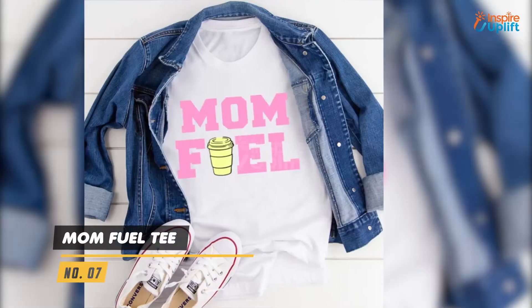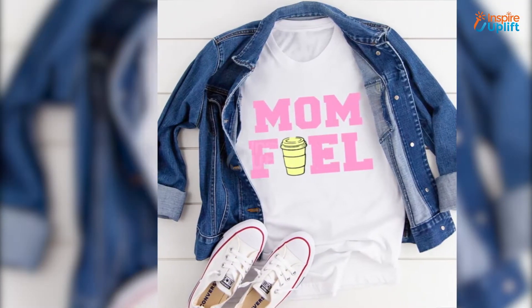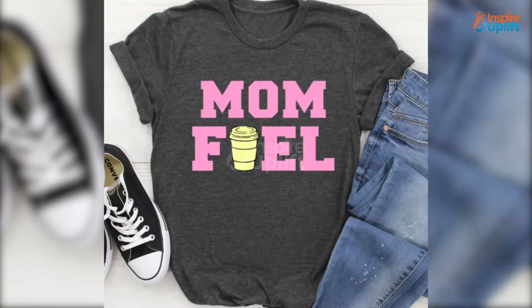At number 7 we have mom fuel tea. Let your mother know she is the fuel for you by gifting this amazing tea. It feels soft and is the appropriate blend of stretch and fit.